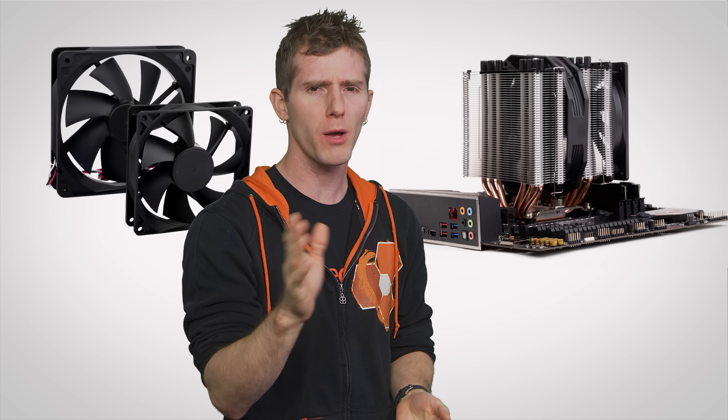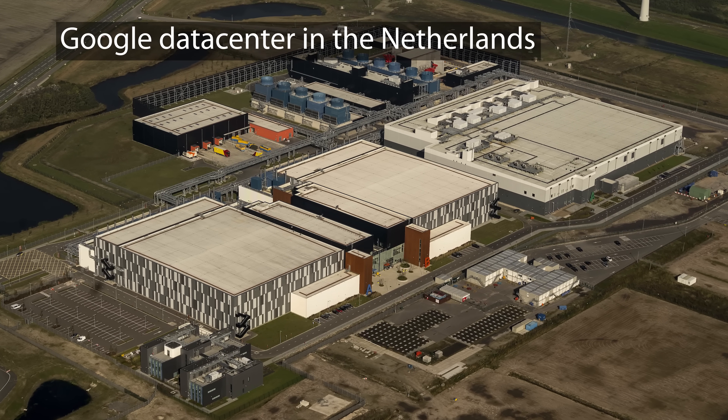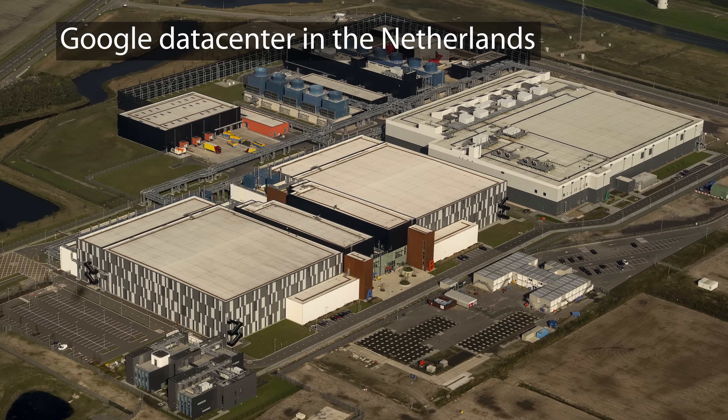It might be fairly easy and cheap to cool your home PC adequately — a $20 air cooler and a couple of case fans is probably gonna get the job done just fine. But when we're talking about cooling off a massive data center housing thousands of servers, we're talking millions of watts, and cooling costs start to add up very quickly.